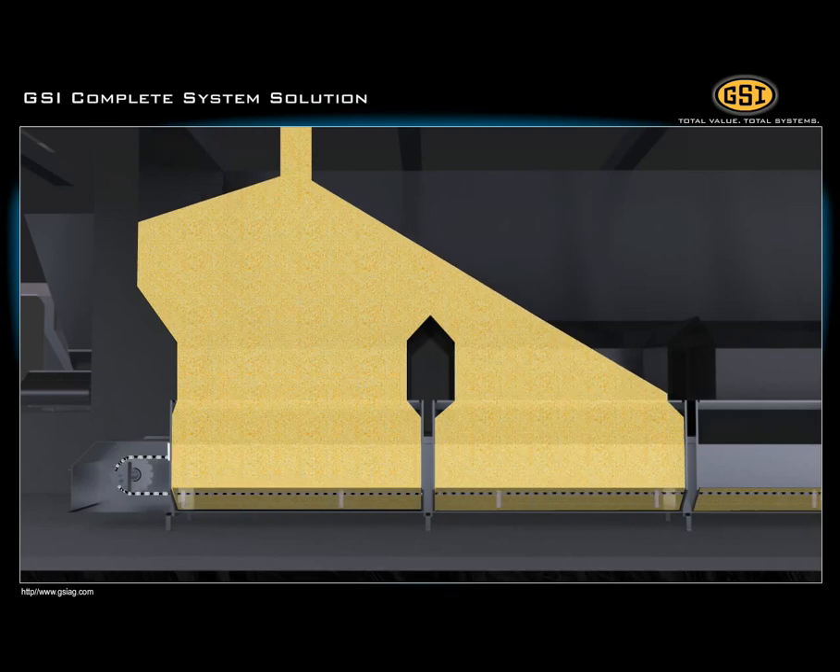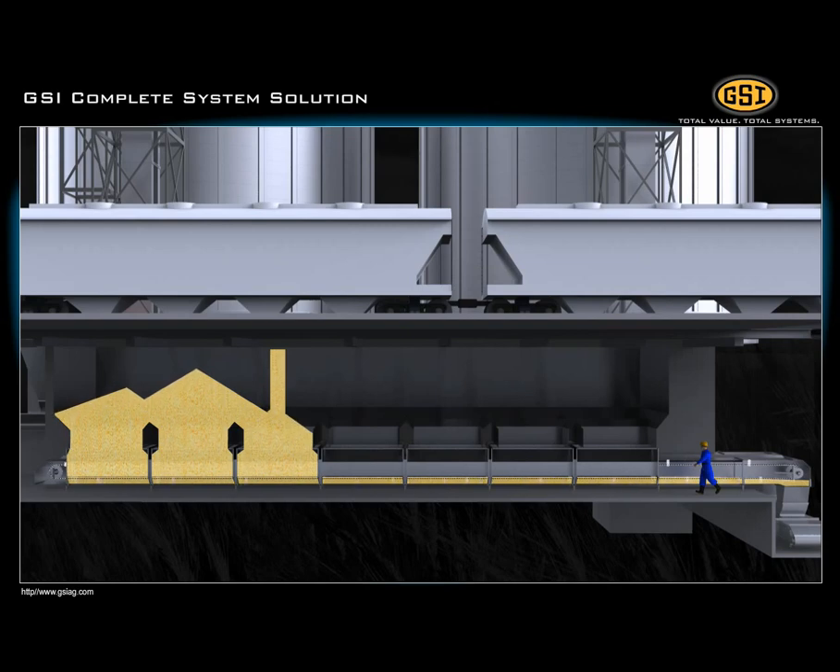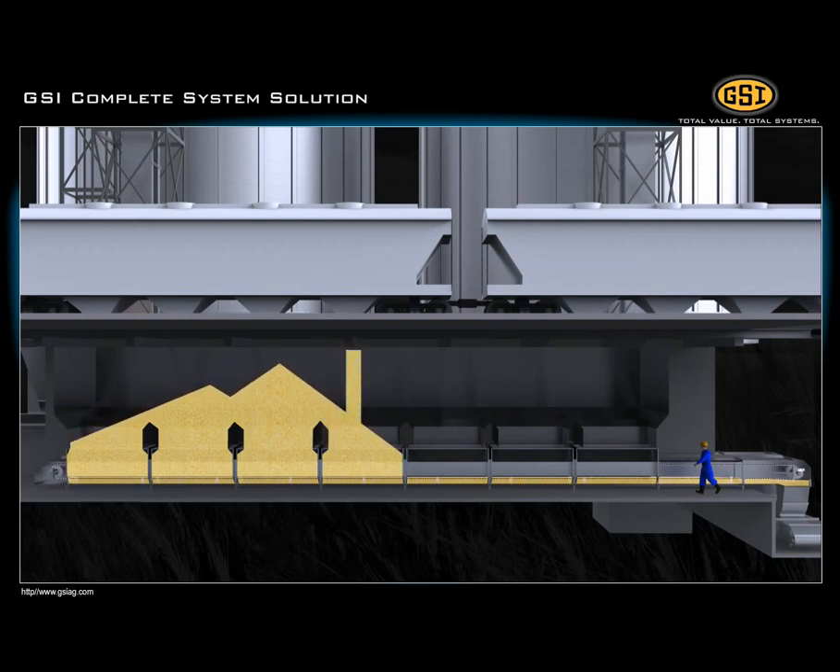The bypass inlet controls the amount of grain hitting the conveyors, thus managing grain flow. As the grain flows through the system, the conveyor picks up the grain from the first bypass inlet and moves it forward on the conveyor.